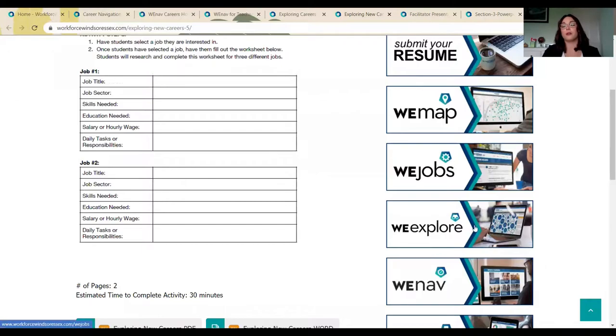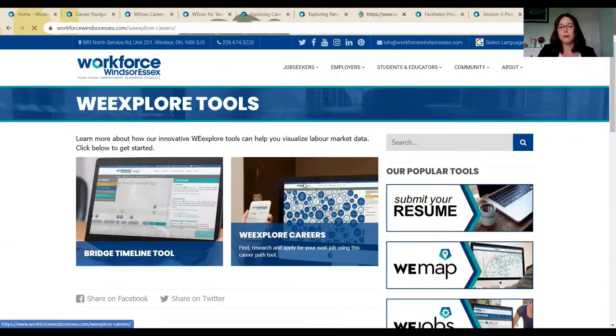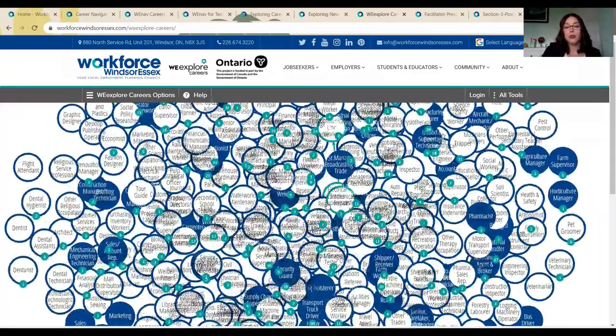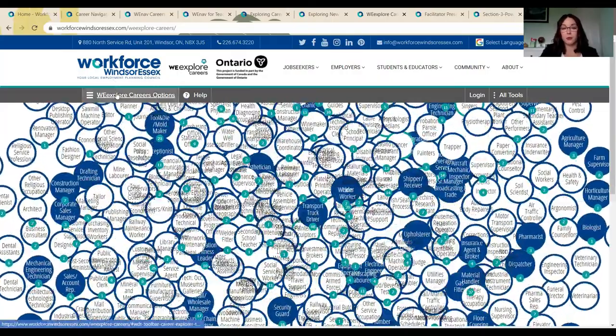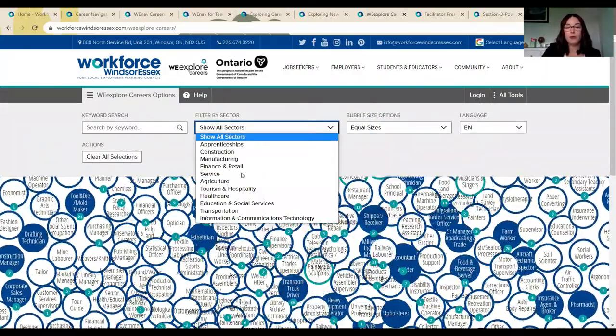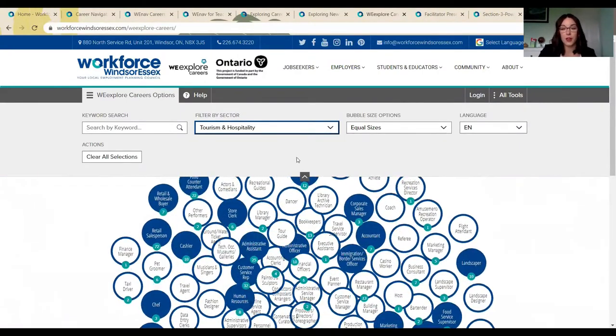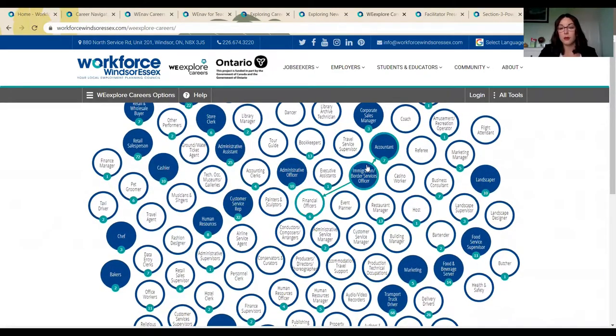With all of our tools listed on the right-hand side, you can encourage your students to visit We Explore. I've selected a career and I'm going to go look and see what I can find in We Explore Careers. By going through this tool, I can filter by sector. So if I'm thinking I might want to work in tourism and hospitality, for example, I can look at all of these bubbles. The blue are in-demand jobs and the white are other positions available, with the teal circles updating daily with how many active job postings are available in the Windsor-Essex region.